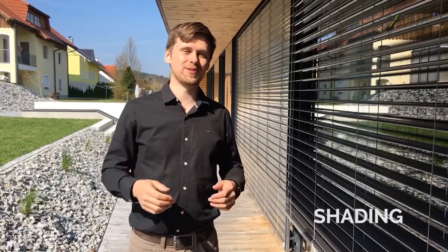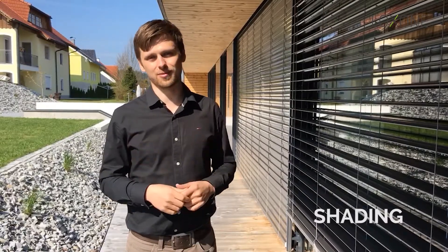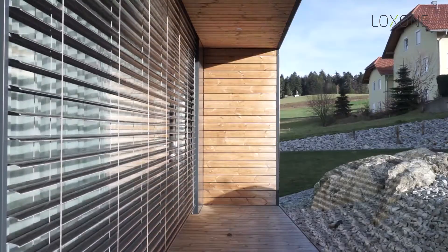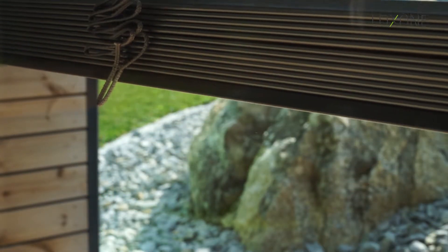One thing we always control in the Loxxon smart home are shades. Usually when you think of shades you wouldn't think of energy management, but you can do a lot with shades to help you save energy and use energy. In winter, when the sun is shining, we open the shades automatically so that the energy of the sun goes into the room and helps heat it up.